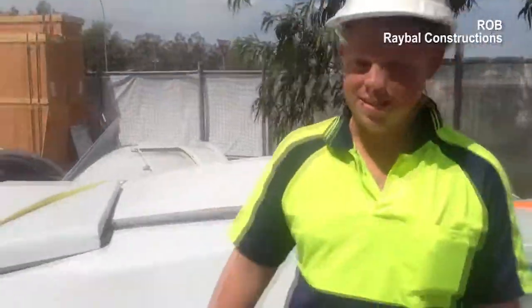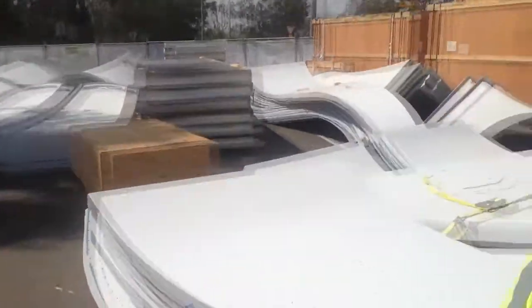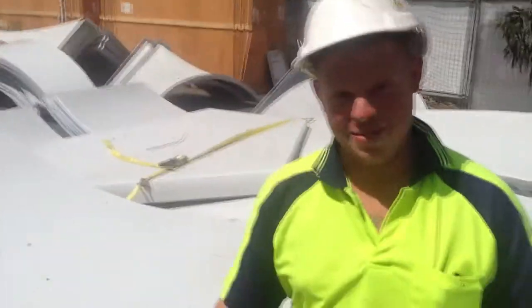I'm Rob from Raybill Constructions. The last couple of days we've been out here unloading all these pieces that come from the States. They weigh a tonne, there's about 10 of us on each one, hand bracing and sliding them in — they're fun.